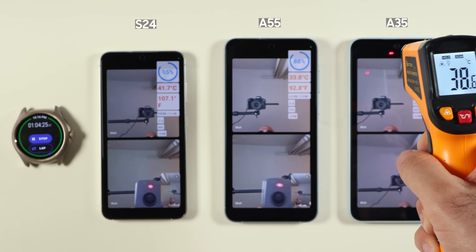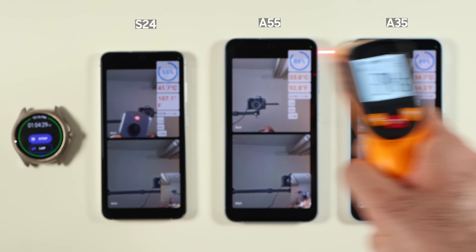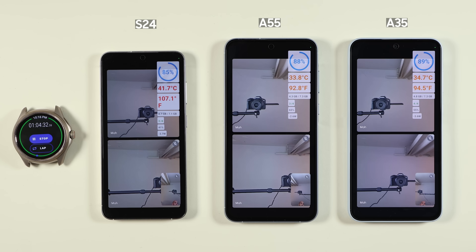By the way, the A55 is not being launched in America, so you don't have an option to buy it there.